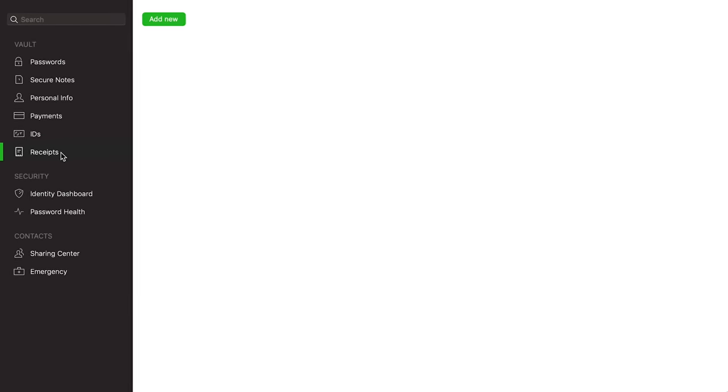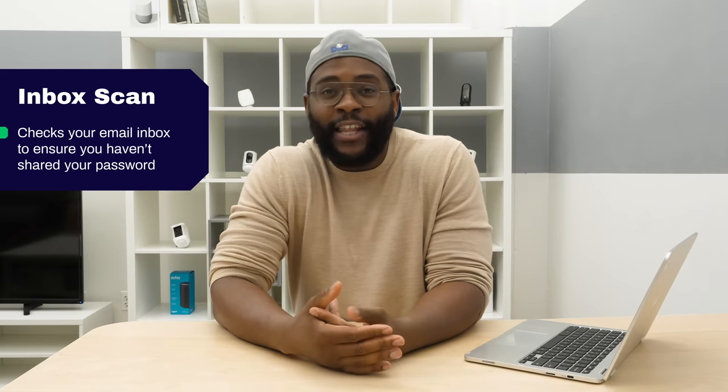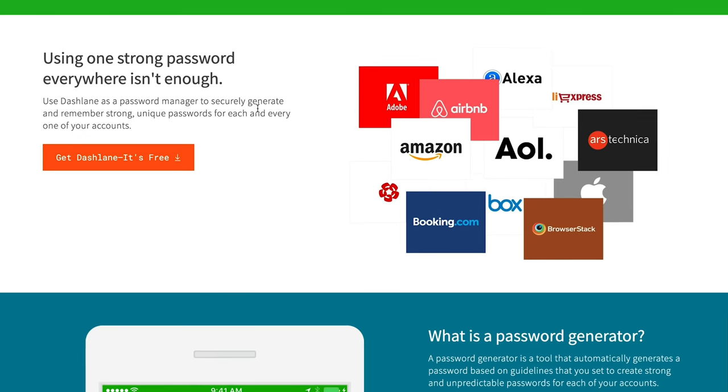Another extra that comes with Dashlane Password Manager is InboxScan. We've all been lazy and emailed a password or two to someone — InboxScan ensures that those credentials aren't still in your inbox and able to be picked up by just anybody. An upgraded version of InboxScan is the Dark Web Scan. The Dark Web is a place for illicit activity on the internet, and if you want to make sure your information and credentials aren't readily accessible there, you can do a Dark Web Scan with Dashlane to ensure your credentials aren't out there.